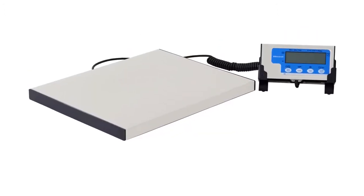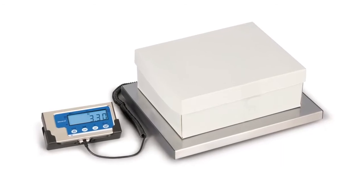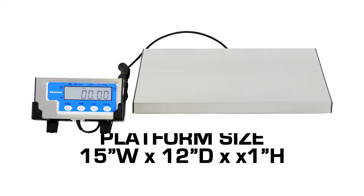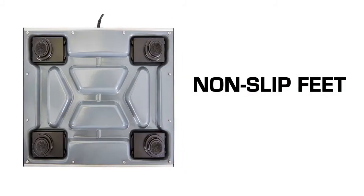With an accuracy of one-tenth of one percent of the maximum weight of the scale's capacity, the LPS family of scales offers an ideal weighing solution. Lightweight with a low-profile stainless steel platform and milled steel understructure, these scales are mindfully constructed for ease of use.